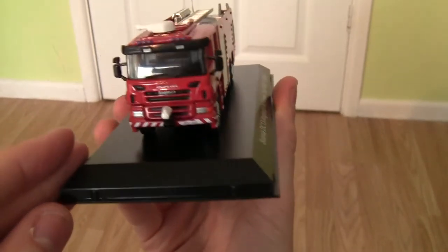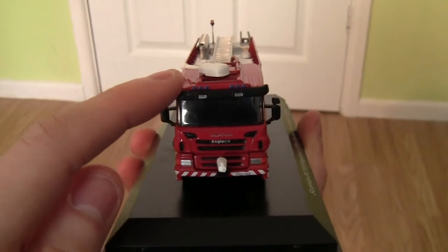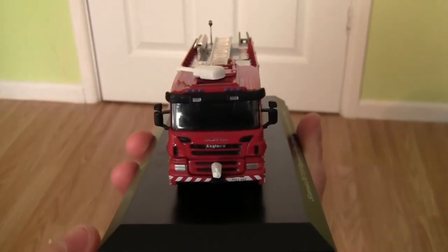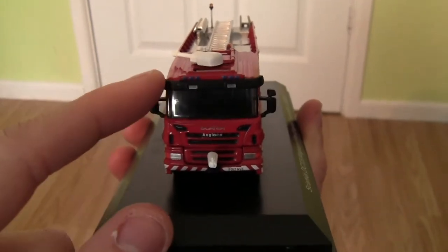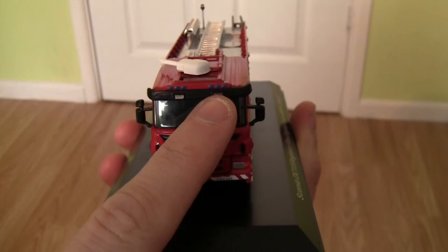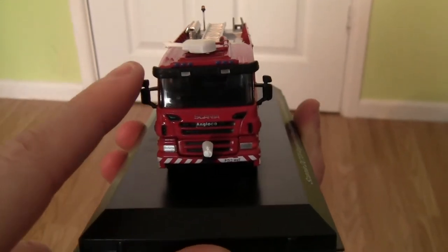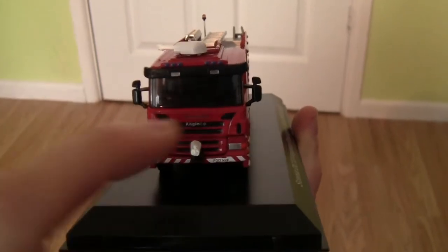Let's start with the front of the fire engine. On the top left and top right we have the sirens. Moving down we've got the visor with some lamps, and we've got the mirrors and the blind spot mirrors on the left and right hand sides.